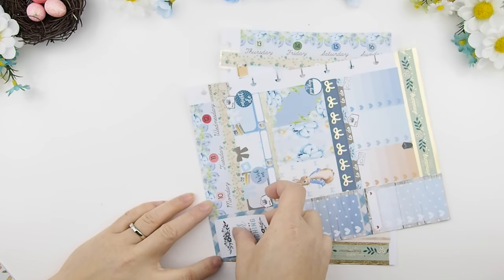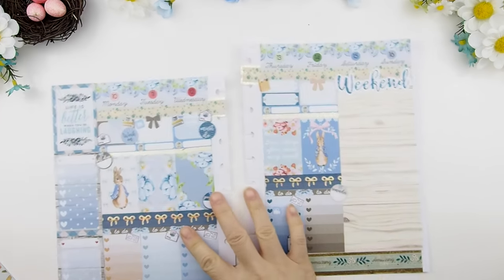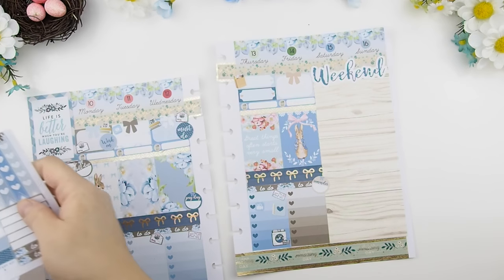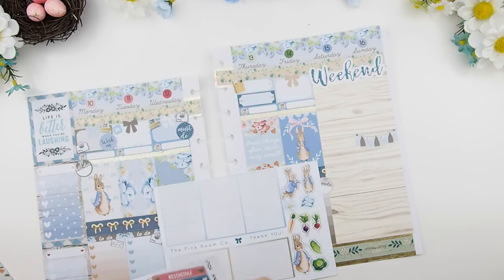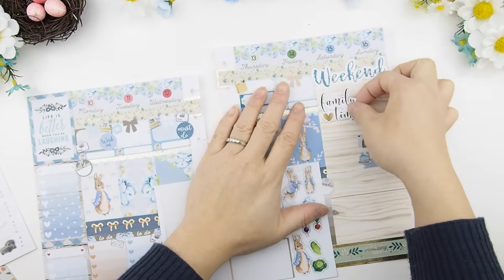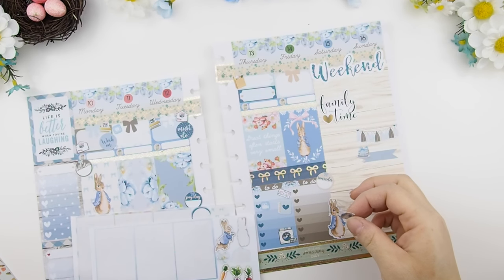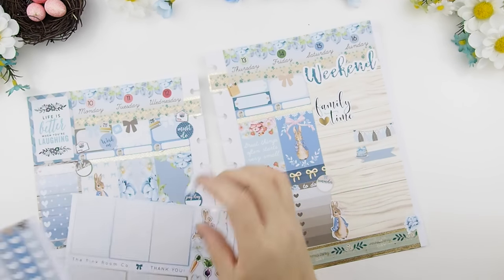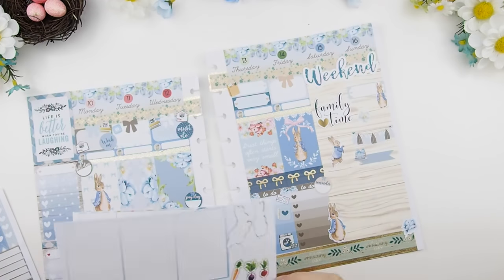Next we're going to do our decorative elements. I found this quote in one of the Manby Valley pack sticker books — it says 'life is better when you're laughing' and the color goes very well with this weekly scheme. Because it was Easter weekend there's not much planned except spending time with family. We're having Easter dinner at my brother's in-laws house, and Easter morning there will be an Easter egg hunt at my in-laws — it's my youngest son's first time doing this, so I want to mark the occasion with a half box and a Peter Rabbit sticker.